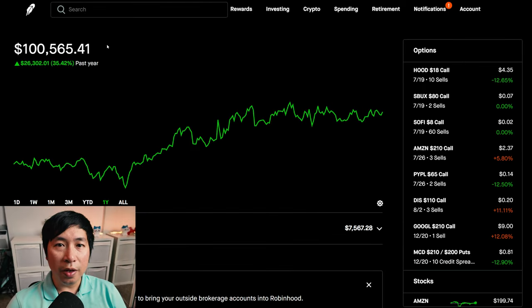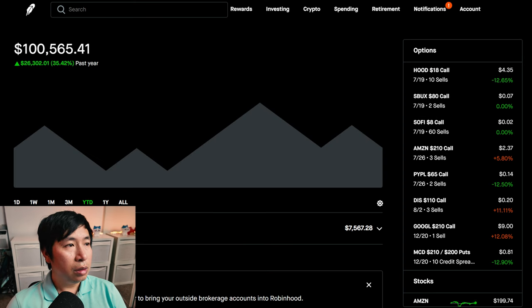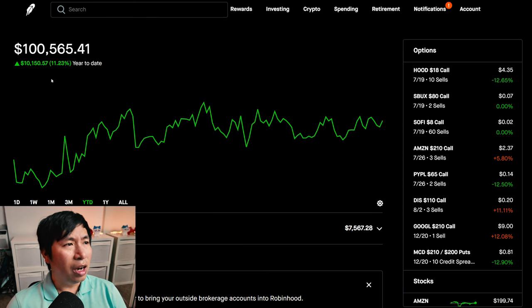Hello, everybody. In this video, I am going to give an update on my portfolio. Right now, my portfolio is worth $100,565.41. In the past year, I am up $26,302.01. Year-to-date for the year 2024, I am currently up $10,150.57.